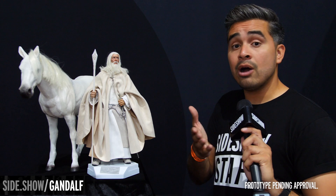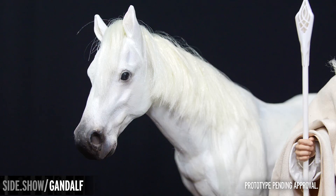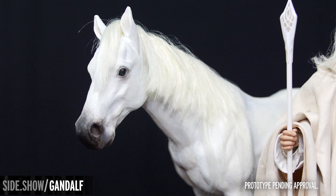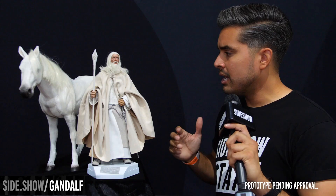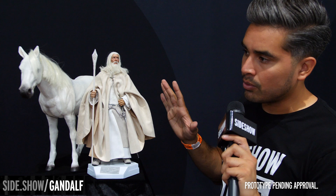Not to be outdone by beautiful hair, we have Shadowfax — the king of the horse lords himself. He's got a beautiful painted texture to give the impression of horse hair, and again multiple punched synthetic hair on his mane and on his tail as well. They all look so incredibly lifelike. I love them both so much.